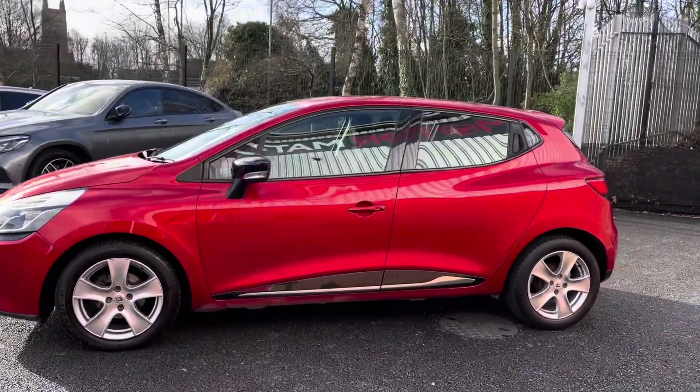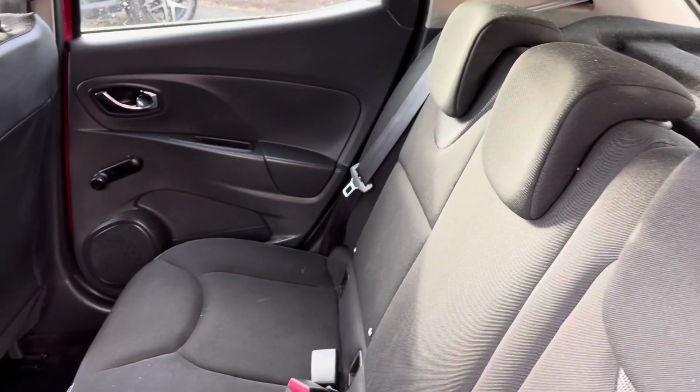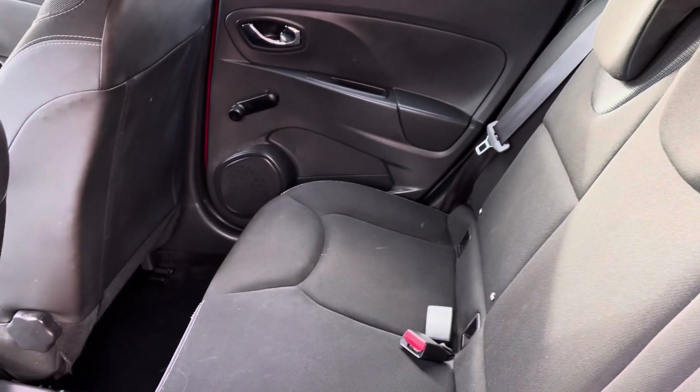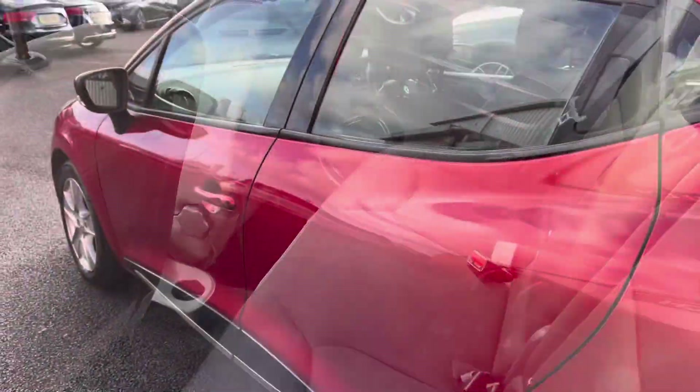You do have your black access handles to gain access to your rear. This will expose a full cloth finish, so very comfortable for all travelling passengers. You do even have a handy cupholder located just below there.